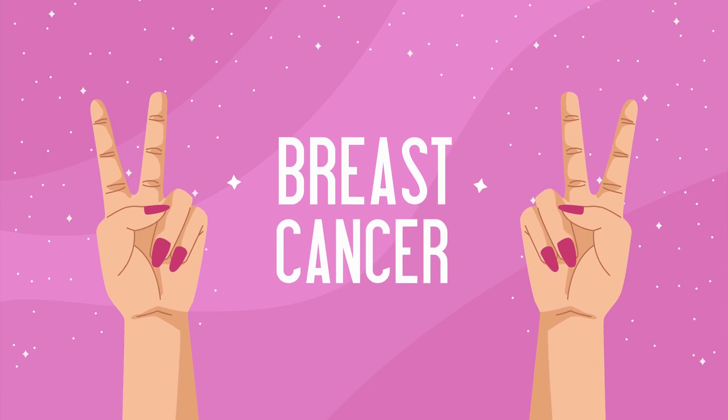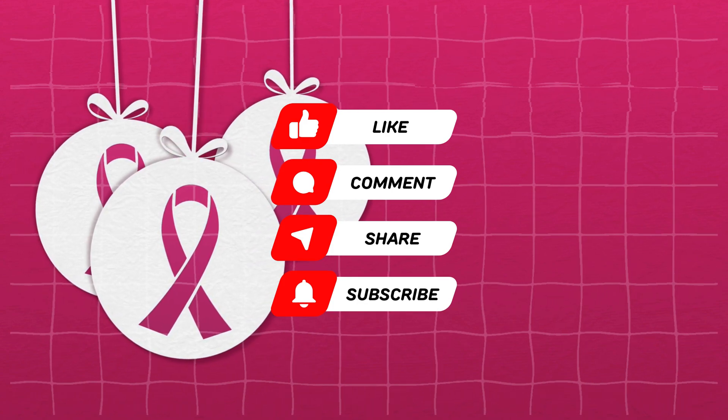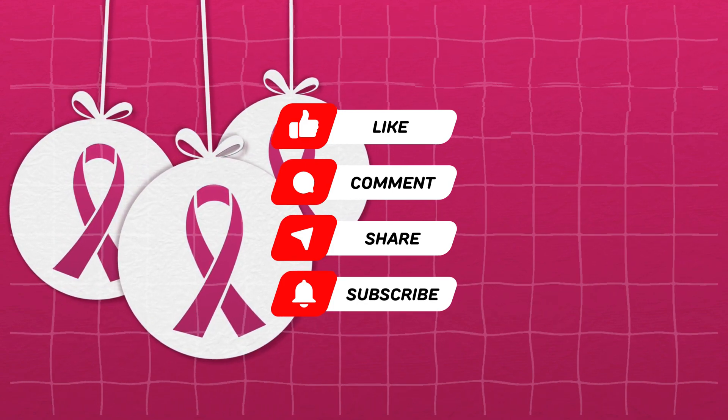That's a wrap. We hope you liked the video. Do not forget to subscribe to our channel for more informative content on health and wellness. Take care of yourself, and stay healthy.